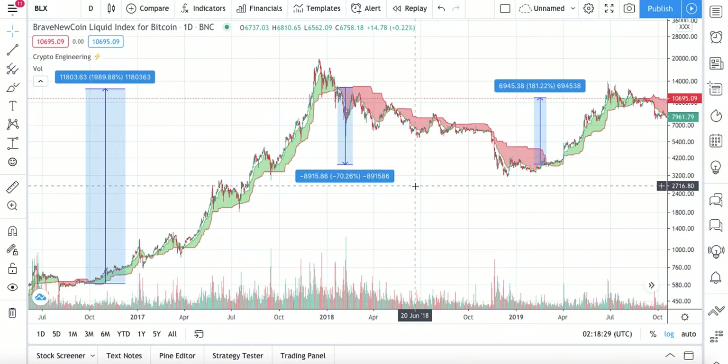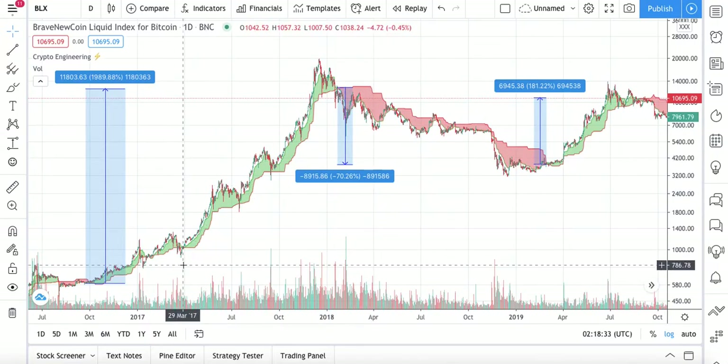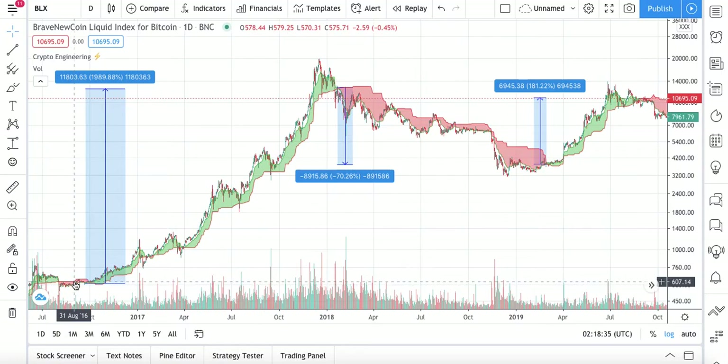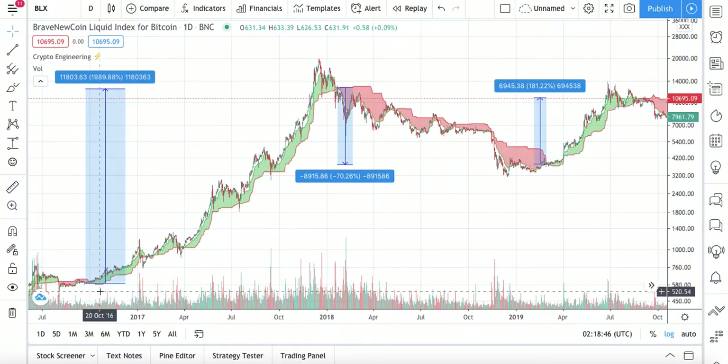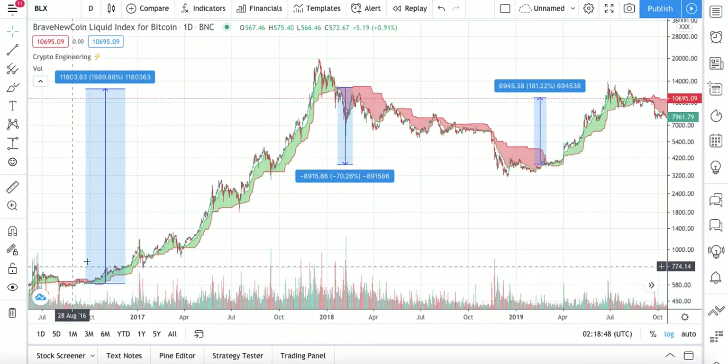It works perfectly on the one-week, three-day, and one-day timeframe charts. When you see the red cloud turn into a green cloud, that means it is a good time to buy. When you see the green cloud turn into a red cloud, that means you have to sell.